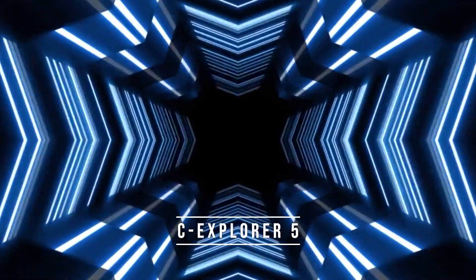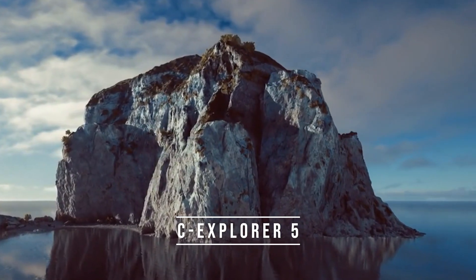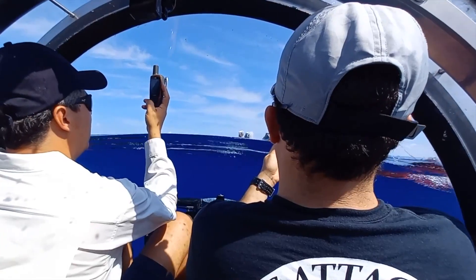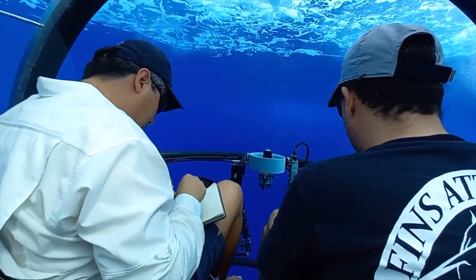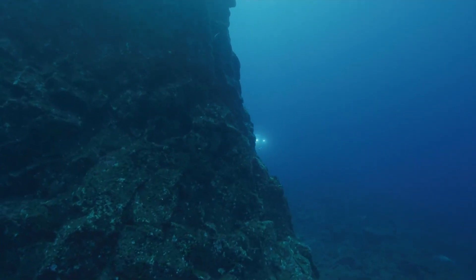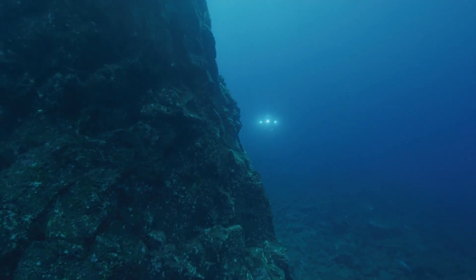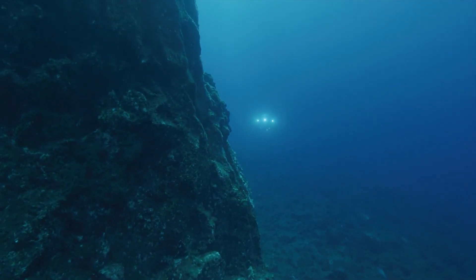Number 6: Sea Explorer 5. The Sea Explorer 5 is a luxury personal submarine designed for exploration and leisure. This submarine is capable of accommodating up to five passengers and is perfect for underwater adventures. It is a versatile and user-friendly submarine, with a maximum speed of three knots and a depth rating of 1,000 feet.